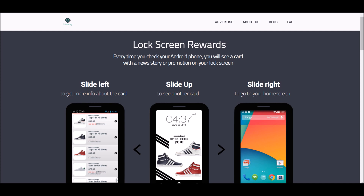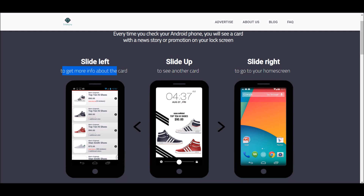You can slide left to get more information about the card if you want to buy something like shoes — they have a lot of discounts. You can slide up to see another card if you don't like it, and you get paid even more money for seeing another ad. Or you can slide right to just go to your home screen, and you still earn money just by seeing the ad. It's really that simple.